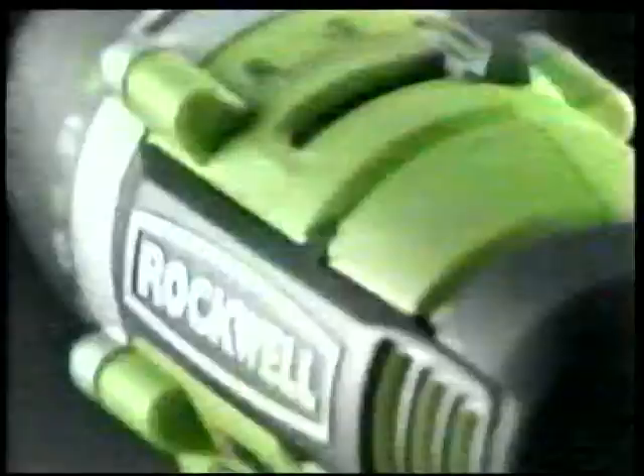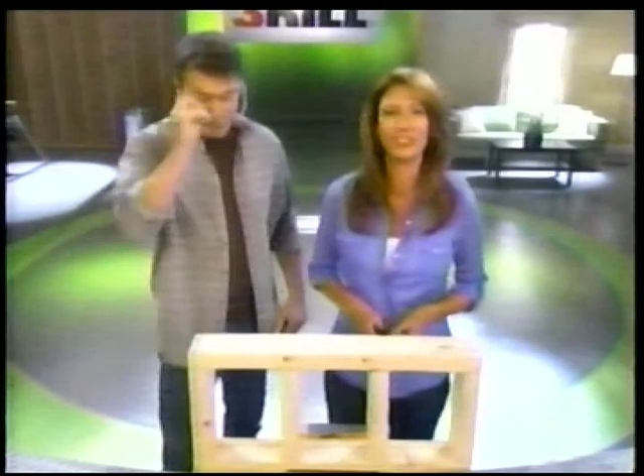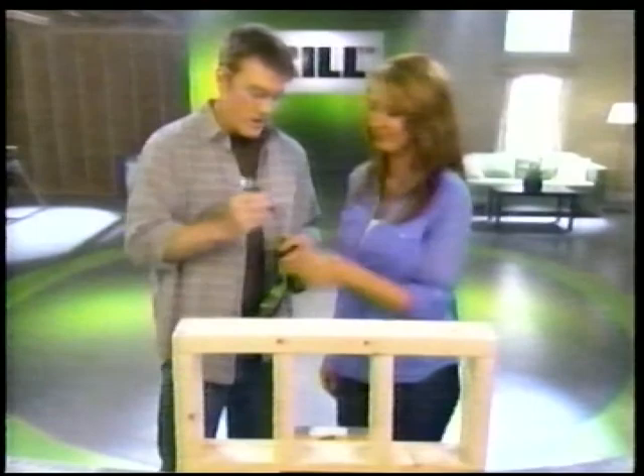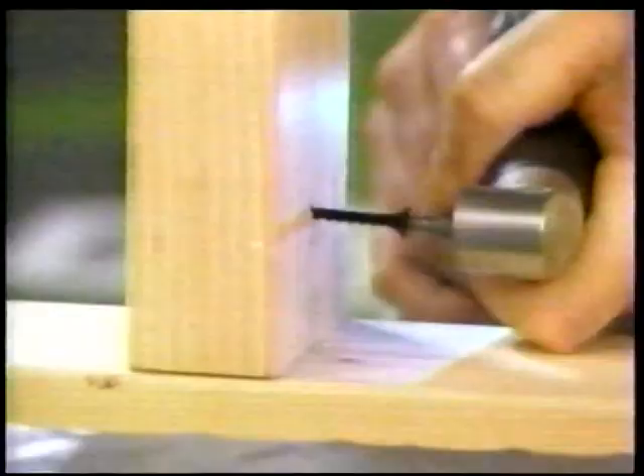What if you have an extremely tight space where even The Thrill won't fit? Here's another example of how Rockwell delivers practical solutions to real problems — the right-angle attachment that comes with The Thrill kit. I've got a very tight space to work with and need to get a screw into this piece of wood like this. This is a very common situation, and if you don't get it right, it can be a job stopper. Done already — once again, a tough job made easy with The Thrill.